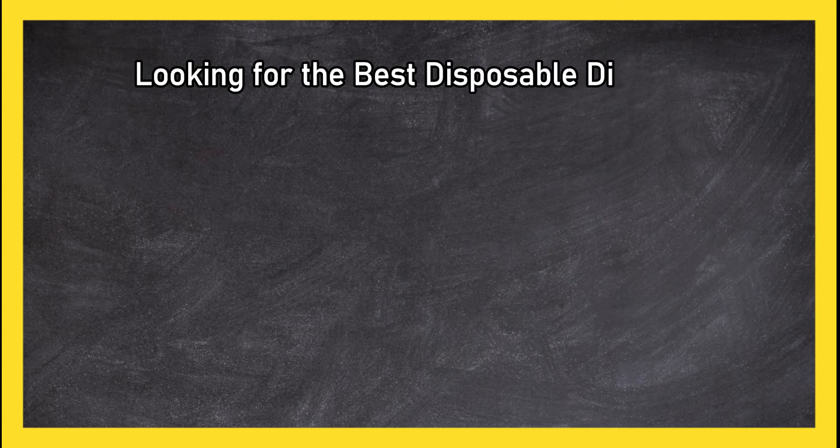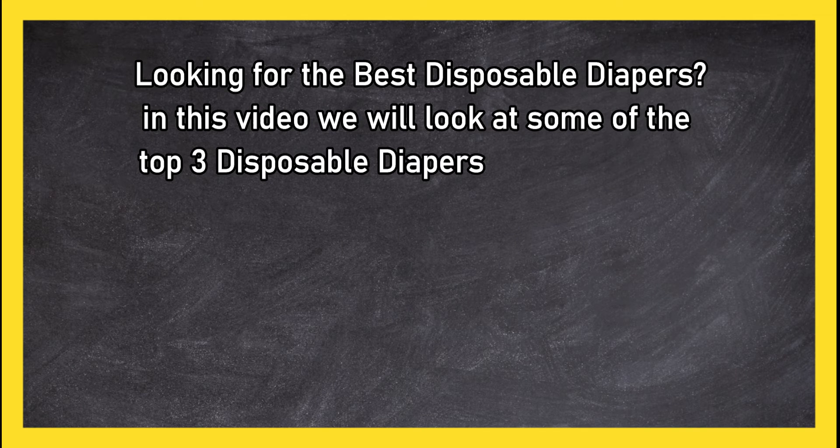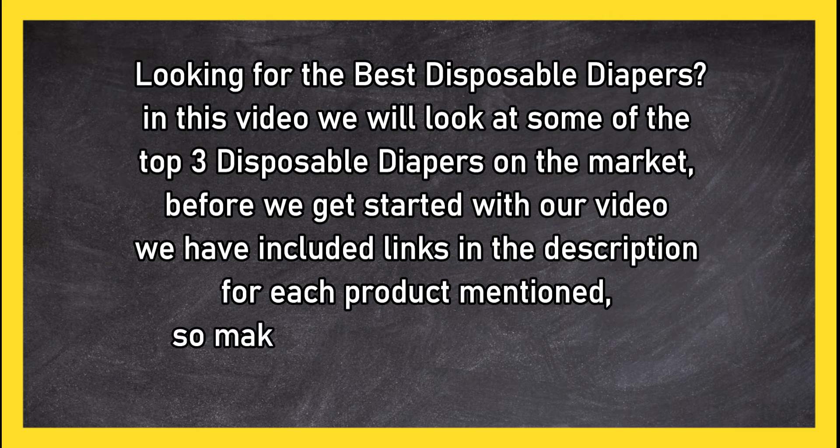Looking for the best disposable diapers? In this video we will look at some of the top three disposable diapers on the market. Before we get started, we have included links in the description for each product mentioned, so make sure you check out to see which is in your budget range.